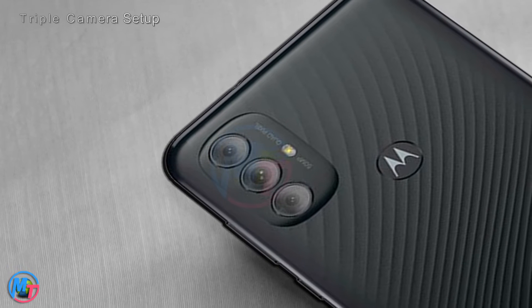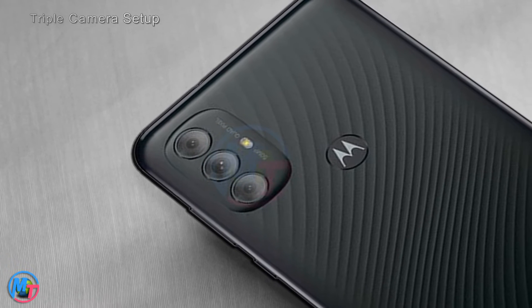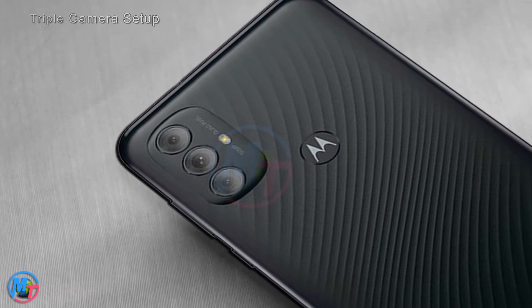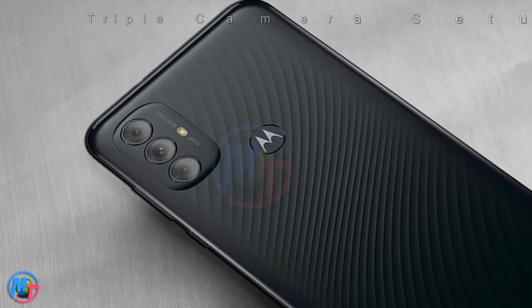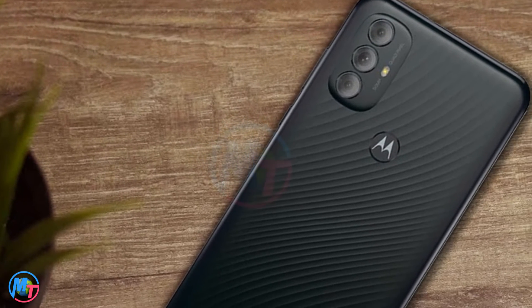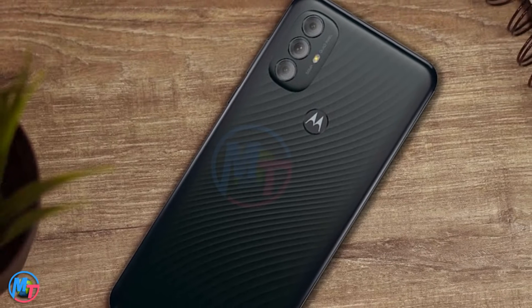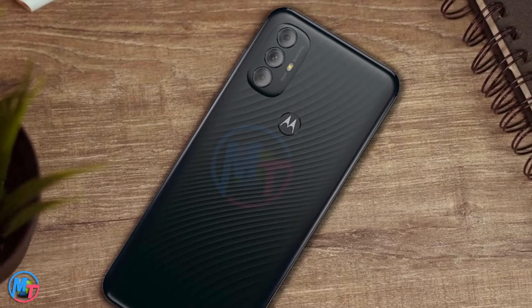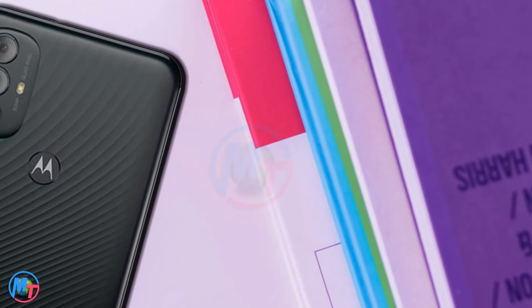This phone comes with a triple camera setup covering all types of shooting features. The main camera is 50-megapixel f/1.8 wide with PDAF technology. The second is 2-megapixel f/2.4 for depth sensing, and the third is a 2-megapixel f/2.4 macro lens with LED flash and HDR features.